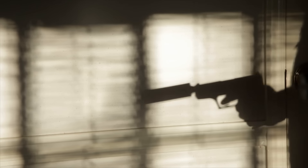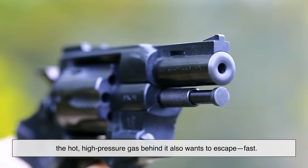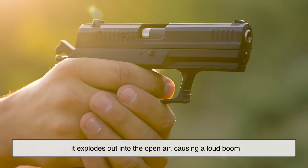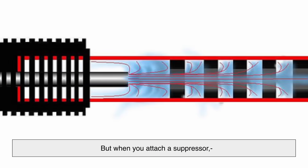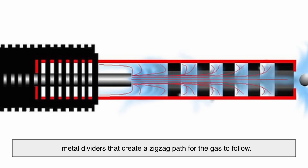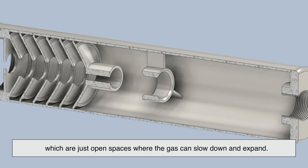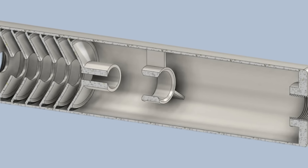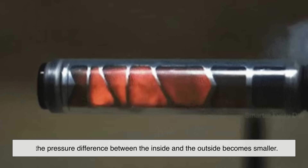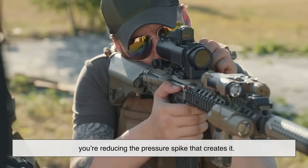Let's zoom in a little closer. How exactly does a suppressor manage to reduce that bang? When the bullet leaves the barrel, the hot, high-pressure gas behind it also wants to escape fast. If there's nothing in its way, it explodes out into the open air, causing a loud boom. But when you attach a suppressor, those gases are forced to pass through a series of baffles — metal dividers that create a zigzag path for the gas to follow. Some suppressors also include expansion chambers, which are just open spaces where the gas can slow down and expand. As the gas slows down and cools inside the suppressor, the pressure difference between the inside and the outside becomes smaller. The result? Less of that ear-splitting pop. You're not eliminating sound — you're reducing the pressure spike that creates it.